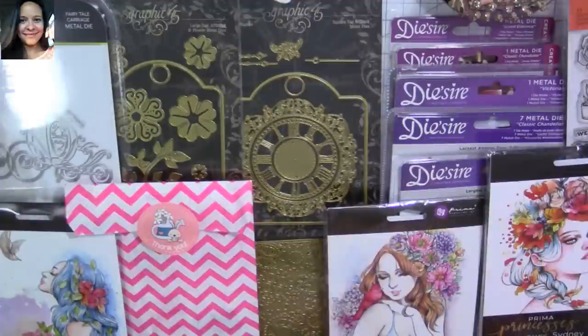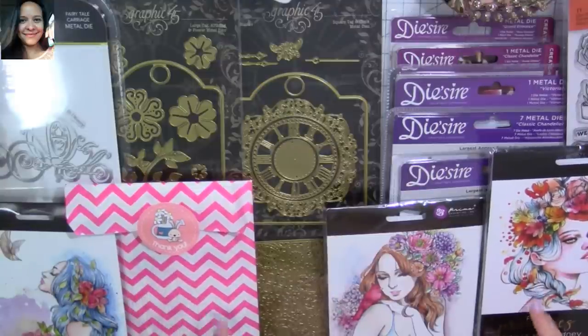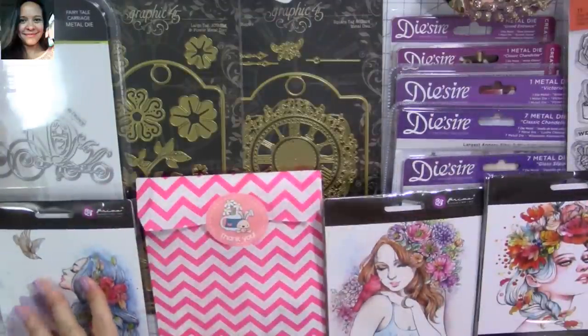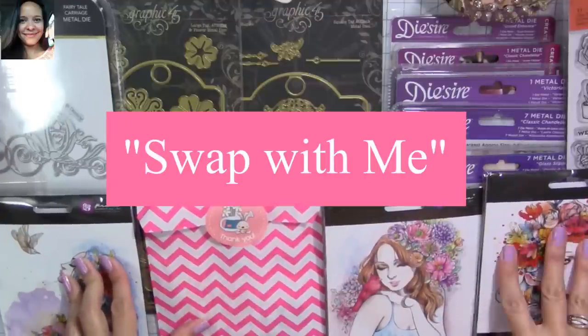Today I want to share with you a super amazing haul. This is going to be a haul for Joann's, Gina Marie Designs, and Pink and Main. This is an online haul. I bought a lot of things for the 4th of July sales.